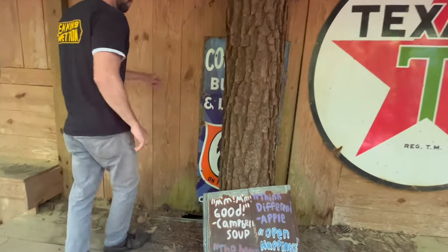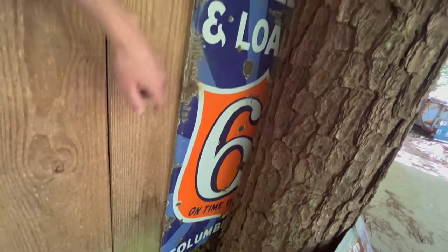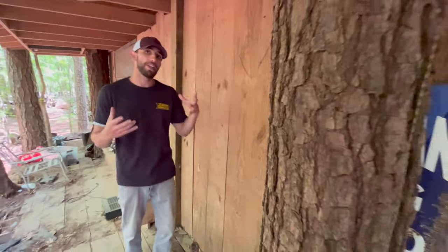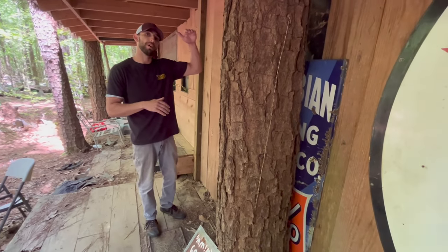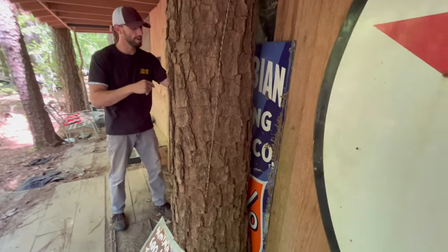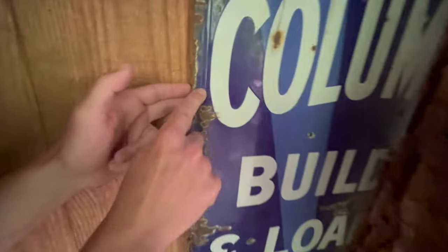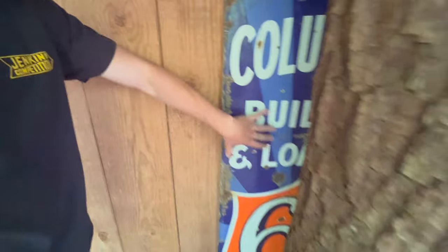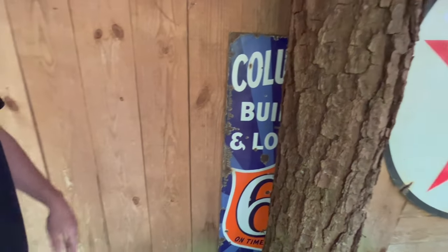This would have been called a lighthouse sign. It says Columbia Building and Loan Company. This would have been on the side of the road in a box with a globe on top, with four different signs all around the box. The actual sides are angled so they fit inside the box. This one is about a $1,200 piece — a really, really rare sign.